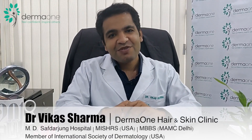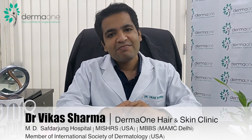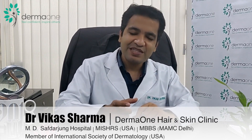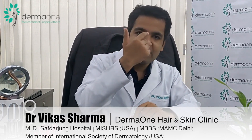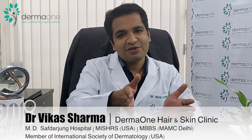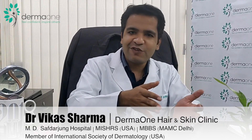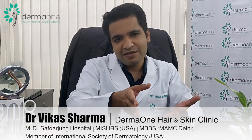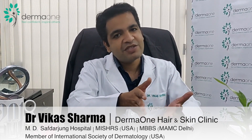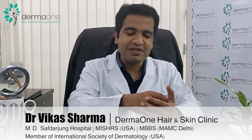To make a hair transplant look natural, there are a lot of factors to consider. The hairline should start from around 7 to 10 cm from the space between the two eyebrows. If the area of baldness is limited, the hairline can start at around 7 cm. If baldness is extensive, it may start at 8 or 9 cm.